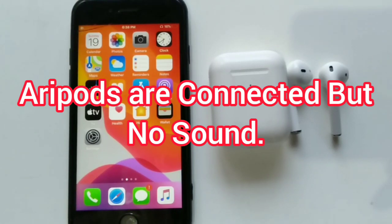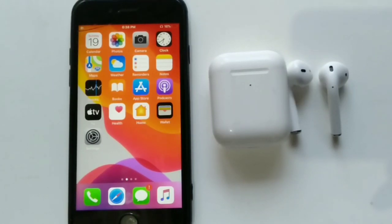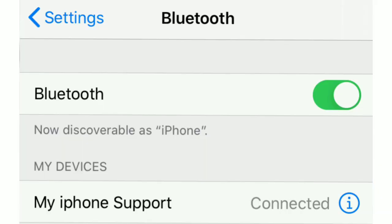Hello everyone, welcome to my iPhone support YouTube channel. If your AirPods are connected but no sound comes through your AirPods, then this video is for you. I will show you how you can fix this problem on your iPhone, so let's try to solve this issue.